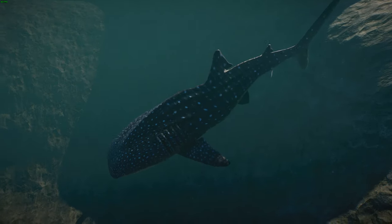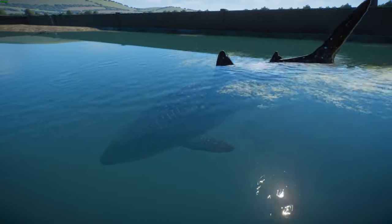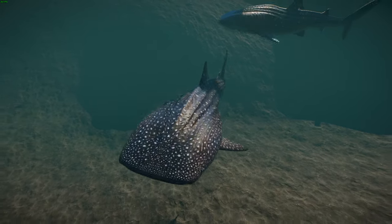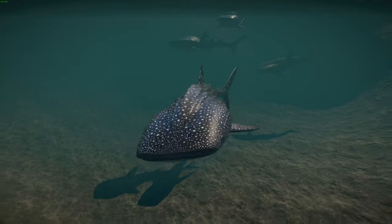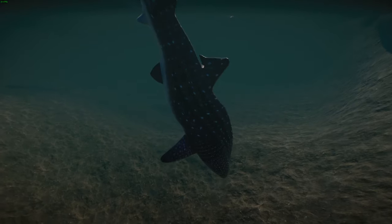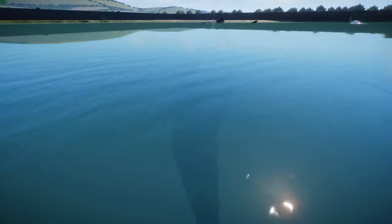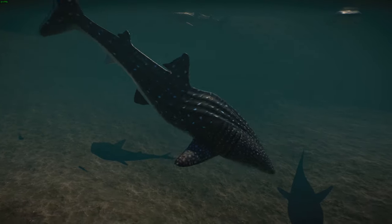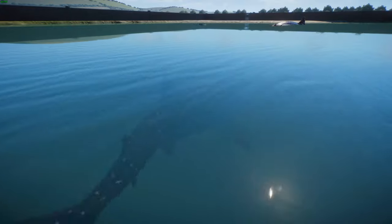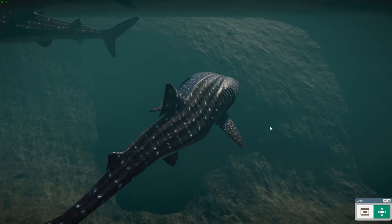They are considered endangered by the IUCN, mainly because they are often hunted for shark fin soup. Being so large we don't even know where they breed, and we don't really understand their reproduction. They are very slow breeding animals, so hunting really impacts the population as it is very hard for them to bounce back. Some have been kept in captivity — the Georgia Aquarium had up to four at one time, and a few aquariums in Japan and China have managed to keep them, though not breed them.